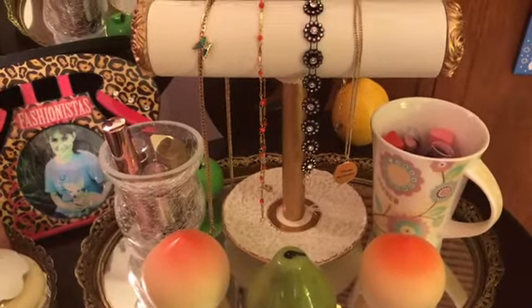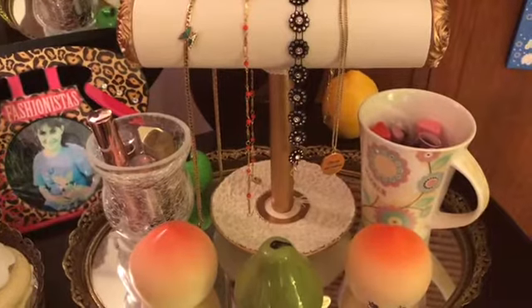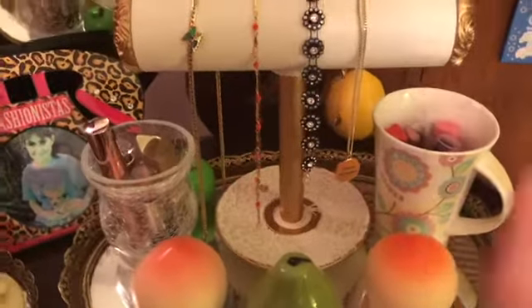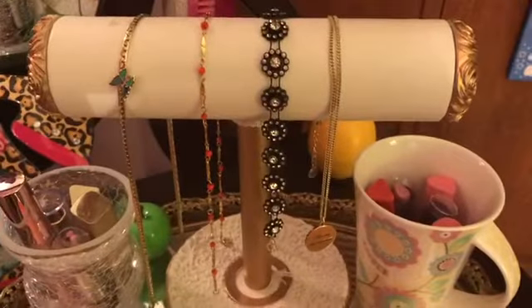Hey guys, I want to come in here today and do a jewelry collection for you guys. I believe I got a request to do this a while ago, so I wanted to come in here today and do it. The first thing I have is on my dresser right here.